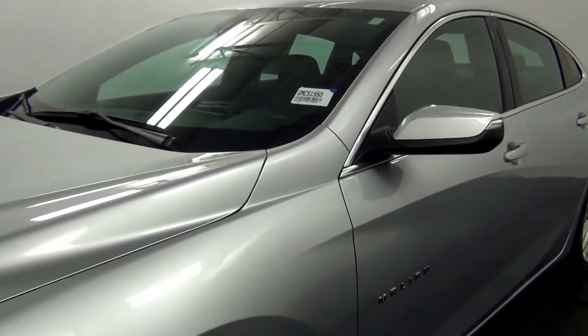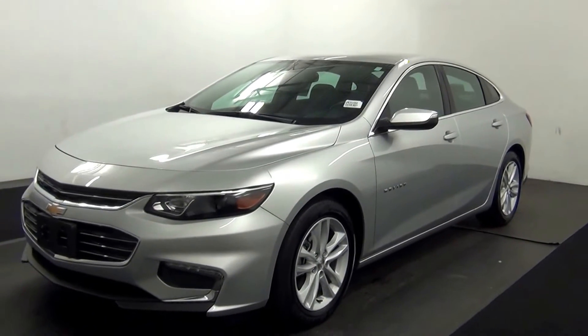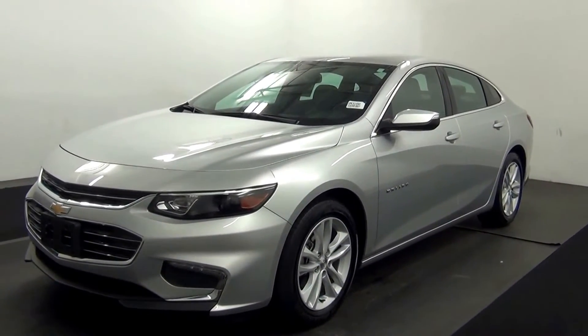Welcome. Today we are going to walk around a 2016 Chevy Malibu, stock number GMC 51550.